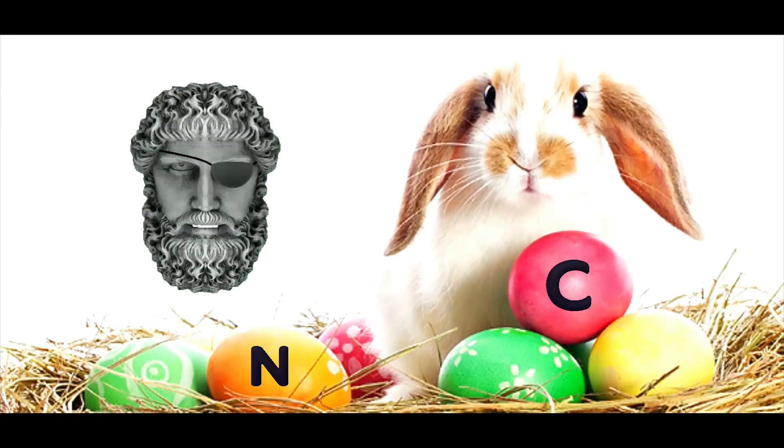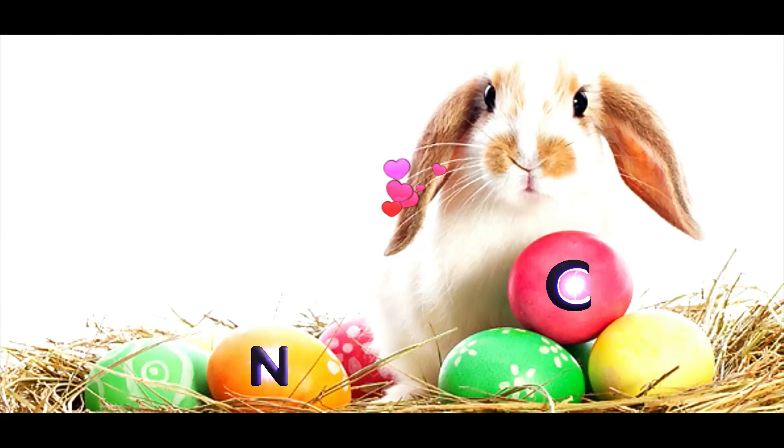Happy holiday, and as always, sit back, relax, and let me keep my eye on the Sun for you.